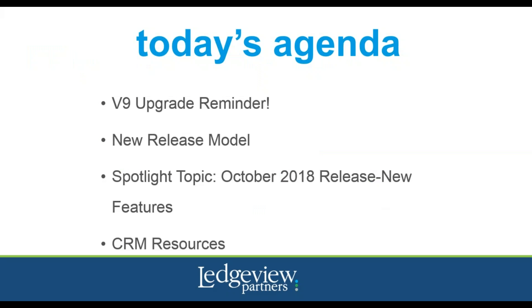Today we are going to focus on the next Dynamics 365 releases. I'm going to give you a quick reminder about version 9 and the new release model. We will cover the Dynamics 365 online features being released, share new feature highlights for the sales categories, unified service interface, marketing, and field service. We will close out the webinar with CRM resources and next webinar topics. Be sure to stay tuned for separate content for the annual on-premise release for version 9, planned for release in October.